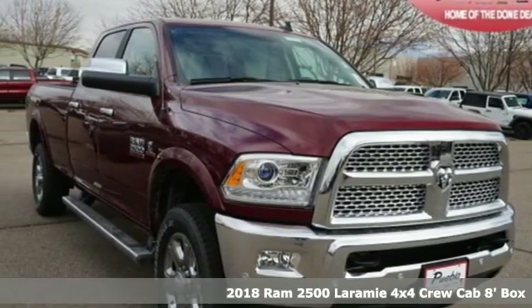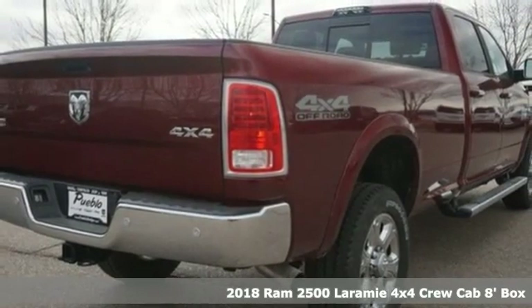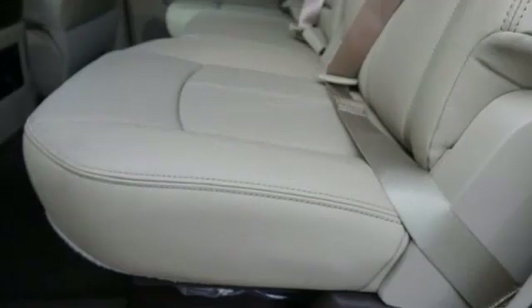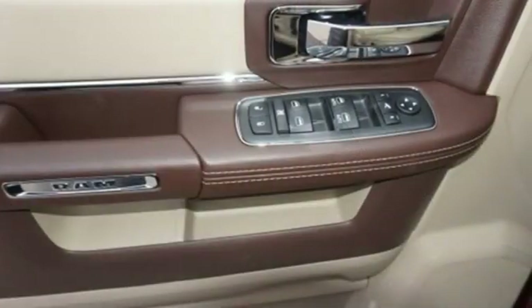It's a new 2018 Ram 2500. This 2500 makes short work of tough situations. It boasts an impressive list of features like these: Turbo i6 engine, electronic shift-on-the-fly, automatic transmission.